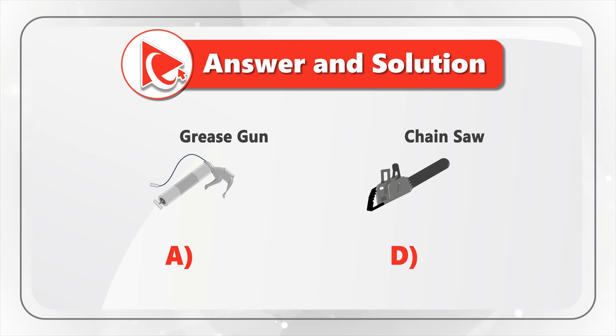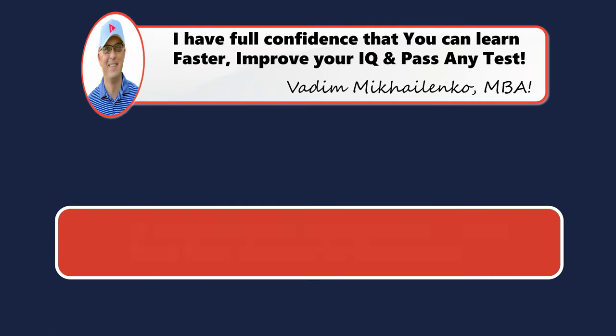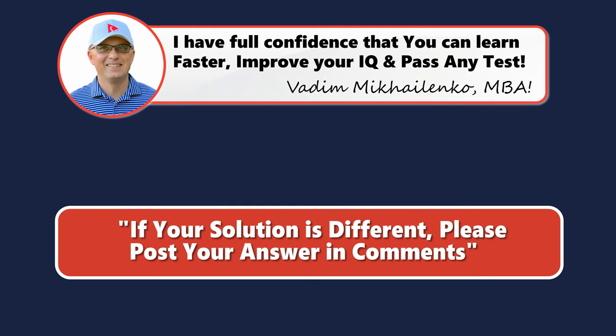Did you come up with any other conclusions, or maybe have some other thoughts about this question? Please make sure to post your feedback and rationale in comments so we can all learn.